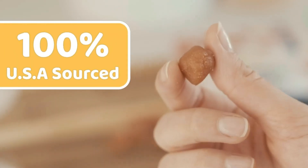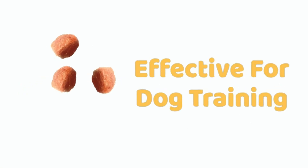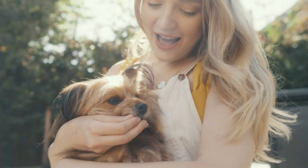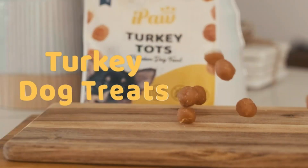Whether you're in a training session, working on advanced tricks, or simply want to reward your doggos for good behavior, iPaw Chicken Tots are the ideal treat for them. High palatability — treats are handmade and slow roasted to perfection, achieving maximum flavor and tenderness. No dog can resist the smells and texture of chicken tots.